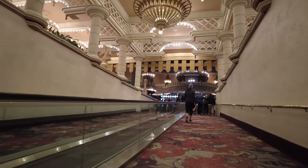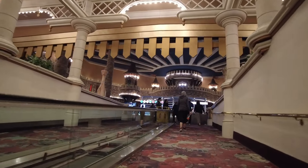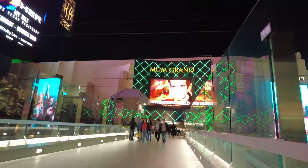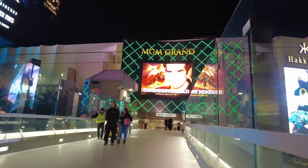Needless to say, I don't consider the bus a viable option for those who value their time. Your experience may be better in the cooler season and after Strip construction ends, but this bus gets zero stars from me.